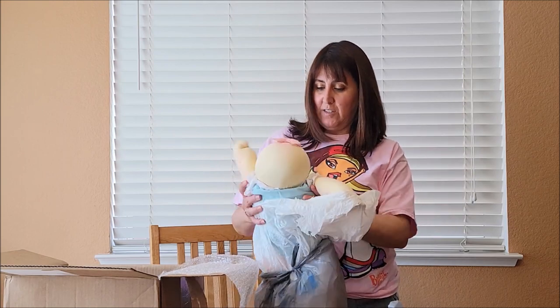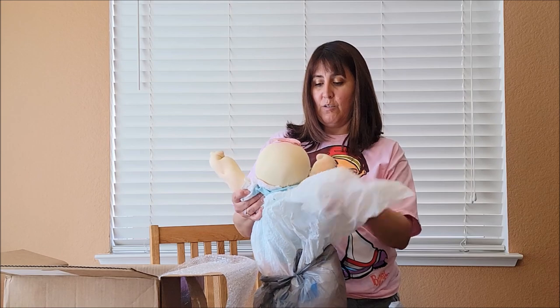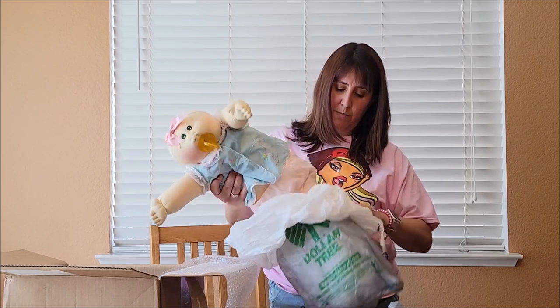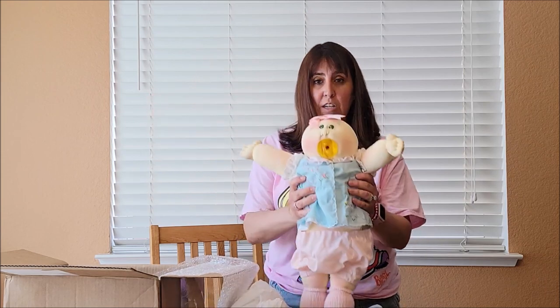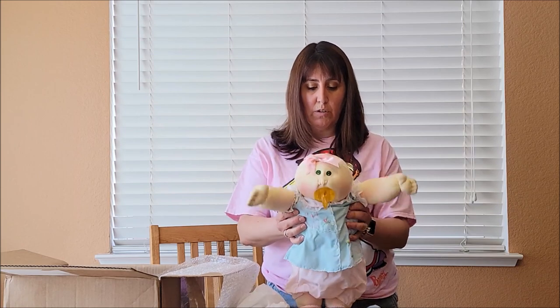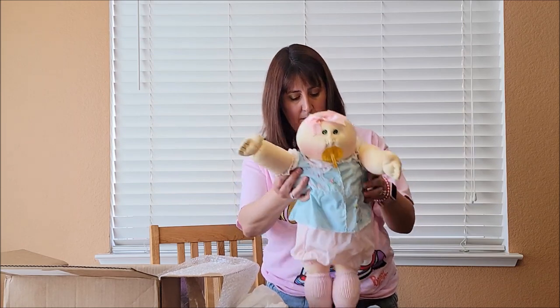She is just as cute as her photo online and she's a cuddly one. She's like an 80s baby and she has the permanent pacifier and green eyes. I'll show you closer. I like the headband she has on.